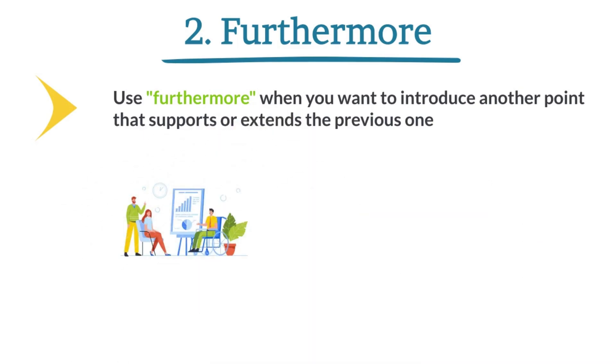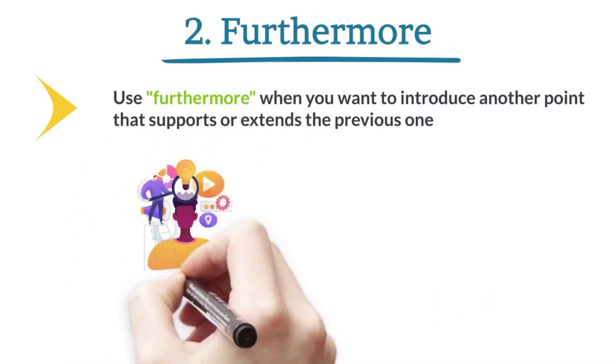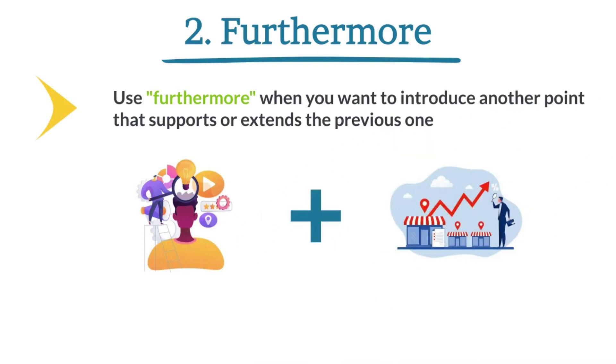The project met its financial goals. Furthermore, it boosted team morale. The study identified key trends in consumer behavior. Furthermore, it highlighted potential areas for market expansion.